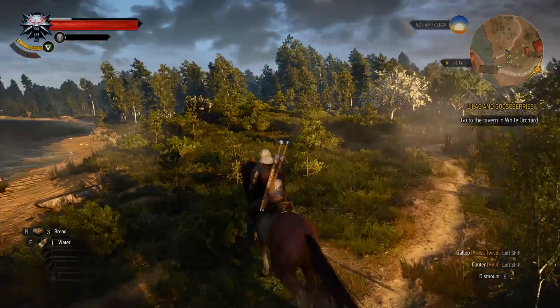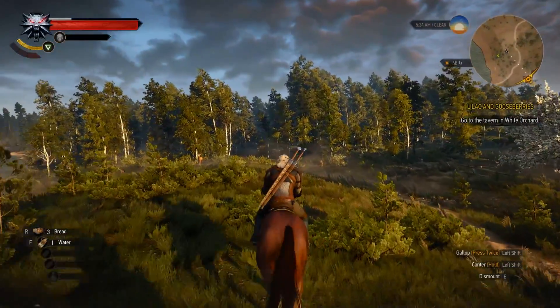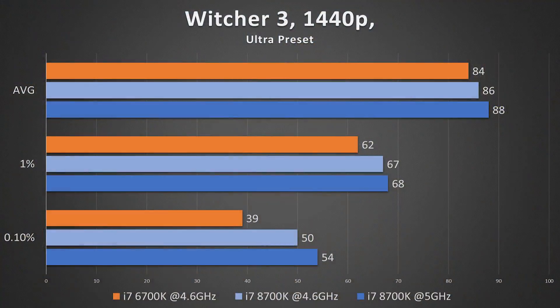On to Witcher 3, which is a more graphics-card-intensive game. I was surprised to find that the overclocked 8700K at 5 gigahertz scored the highest across the board — I thought things would be pretty stale here like in GTA V. Witcher 3 actually turned things around. At 4.6 GHz, it was still ahead of the 6700K, which scored the lowest considerably. The 0.1% lows for the 6700K were also a lot lower than the other two — possibly a core utilization issue.